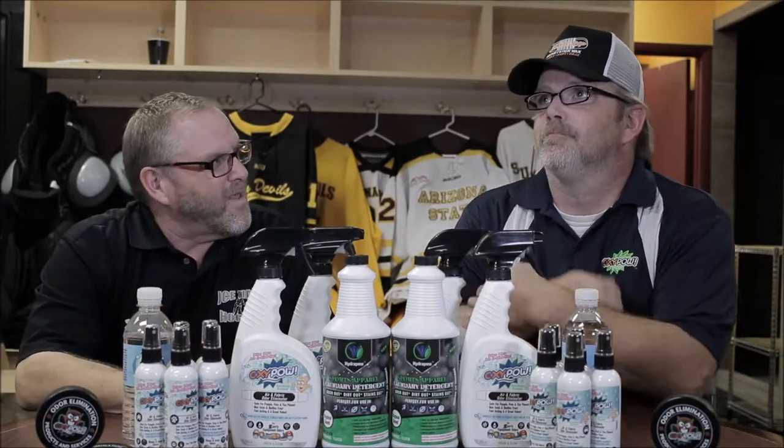You and I have worked together now for a little while on the Oxipow Fantastic Friday. It's catching on. People want to know what's going on with Oxipow and I know you've got some new things going on. So before we get into the past, let's start with what's new. Tell me about the packaging, the product. Tell everybody what Oxipow is and does.